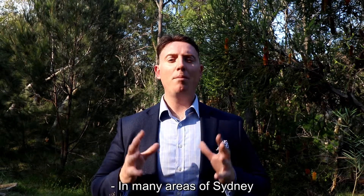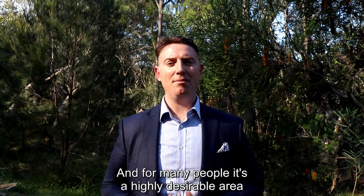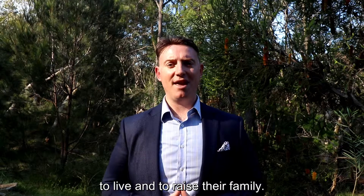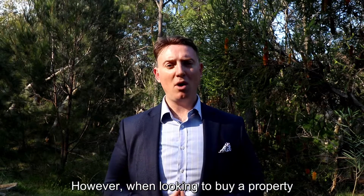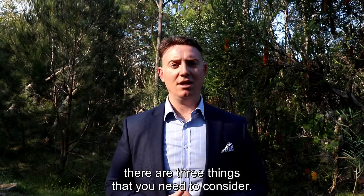In many areas of Sydney, we're blessed to have an abundance of natural bushland. And for many people, it's a highly desirable area to live and to raise their family. However, when looking to buy a property near the bush or back in the bush, there are three things that you need to consider.